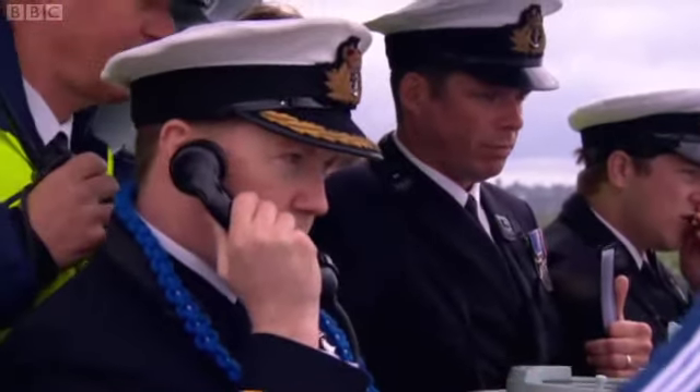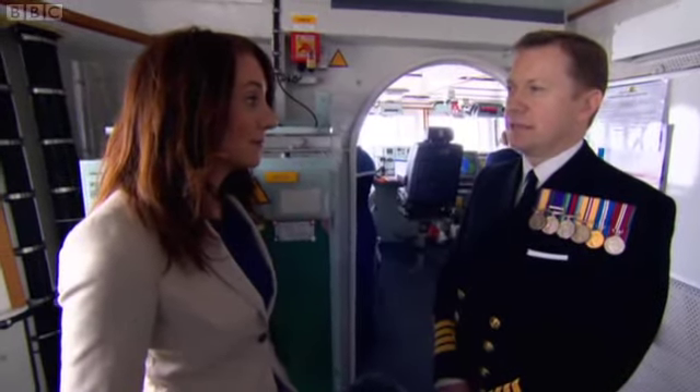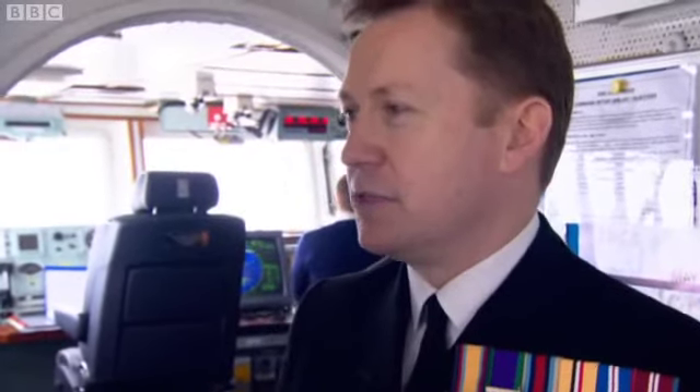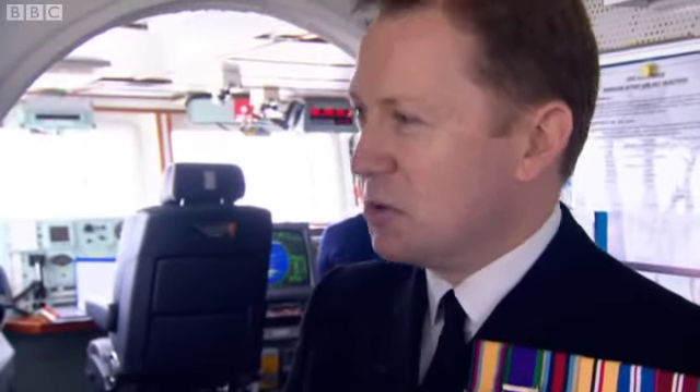Captain Martin Connell is the man in charge. Captain, this is a big day for you. It is. Are you nervous? I think it's always good to have a little bit of adrenaline. Nerves would be a bad thing, but it's something we've planned in some detail, so we're quite confident, particularly the pilots that we have and their expertise, that this will go entirely smoothly today.